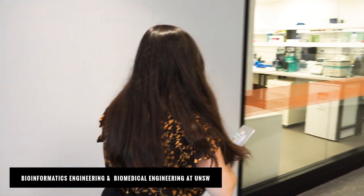Hey. Hi. What are you doing? I'm just heading to class. Can we come? Of course. So what are you studying? I study bioinformatics engineering and biomedical engineering. Impressive.